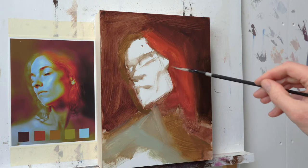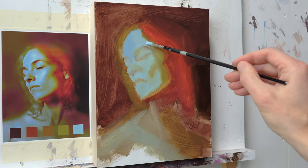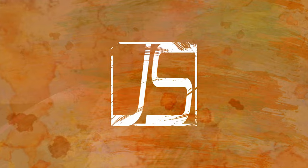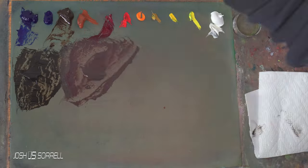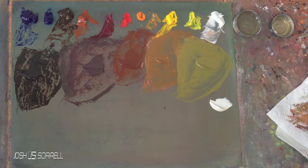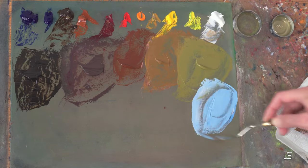Hey, what's up all you art geeks out there? Today we're going to talk a little bit about finding new colors with your artwork. This is something that I obsess about constantly. I'm always bouncing from blues, reds, to greens, to purples, to yellows, everything in between because I get bored using the same colors all the time.